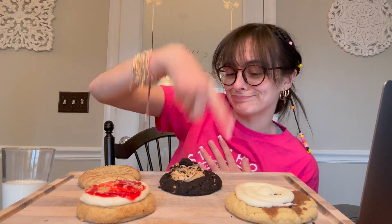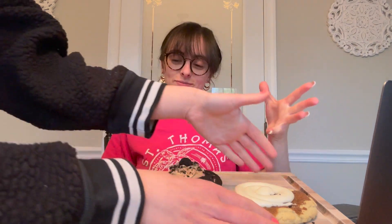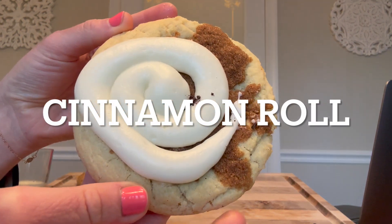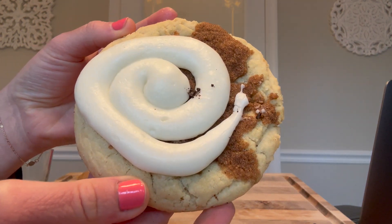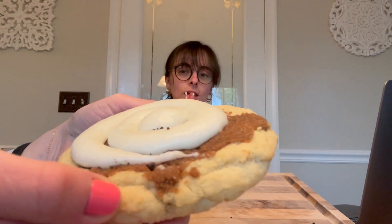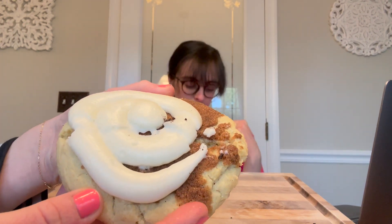We're gonna try these, so excuse my hair. We are gonna start with this one because it looks the most disappointing. That one smells really good though — they look good except for that one. This is the Cinnamon Roll: a cinnamon roll in a cookie, soft and thick, covered in a layer of cinnamon brown sugar and a delicious swirl of cream cheese frosting.